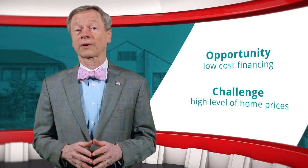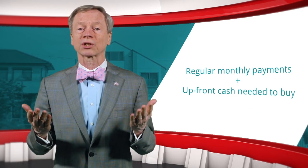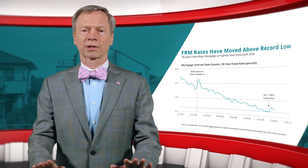Mortgage rates and home prices affect two dimensions of affordability: the regular monthly payment and the upfront cash needed to buy. Mortgage rates were on a downward slide for most of 2020 and reached a record low at the beginning of this year — 1.1 percentage points lower than one year earlier.